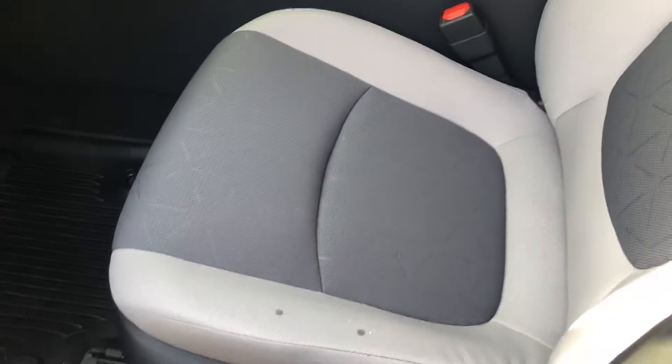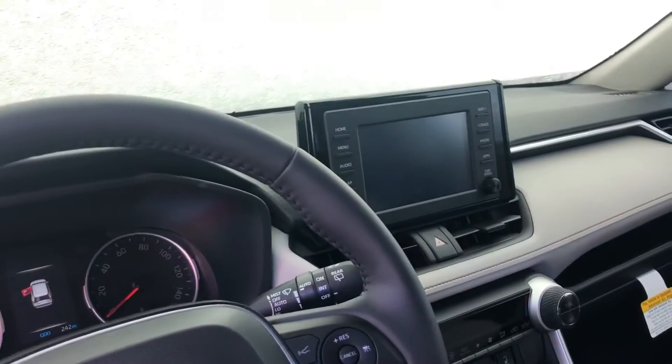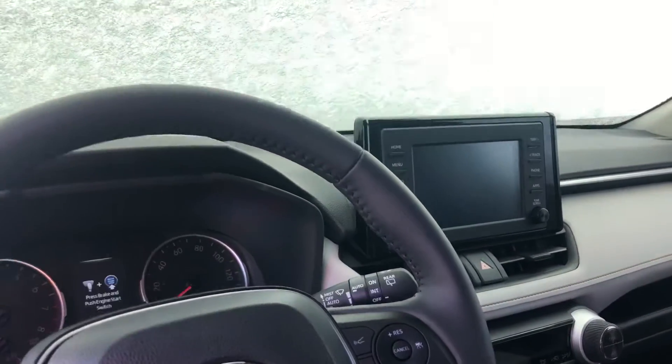You have a two-toned cloth interior on the XLE. This is what your front dash will look like. You have a touchscreen display with all of your Bluetooth capabilities, so you can connect your phone, make phone calls to the vehicle, or play music.